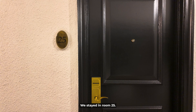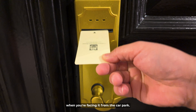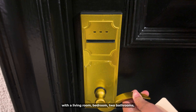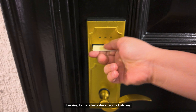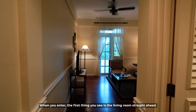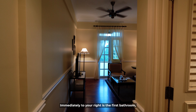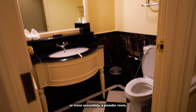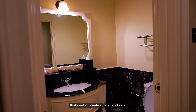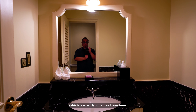Now on to the junior suite — we stayed in room 25. It's on the right side of the hotel when facing it from the car park. It's a 51 square meter accommodation with a living room, bedroom, two bathrooms, dressing table, study desk, and a balcony. When you enter, the first thing you see is the living room straight ahead. Immediately to your right is the first bathroom — more accurately a powder room — containing only a toilet and sink, with no shower stall and no bathtub.